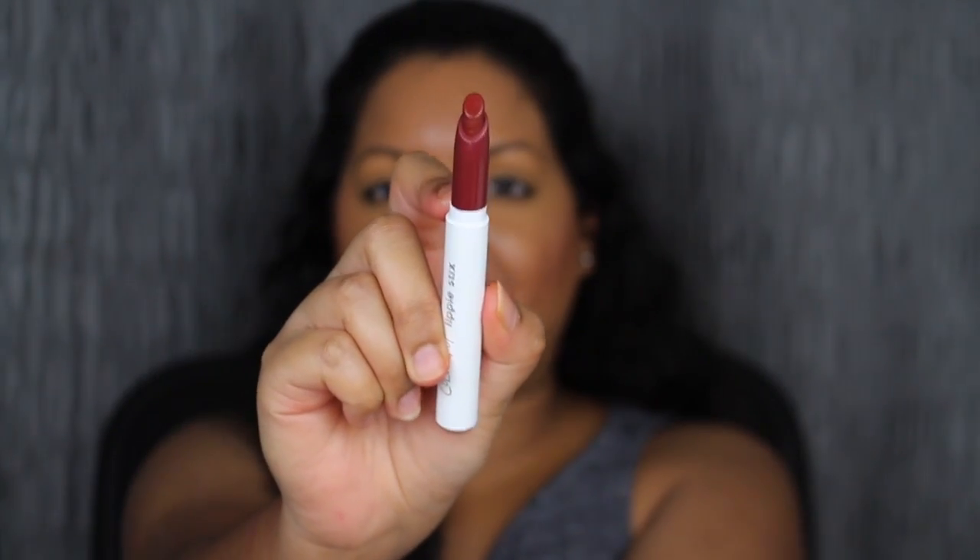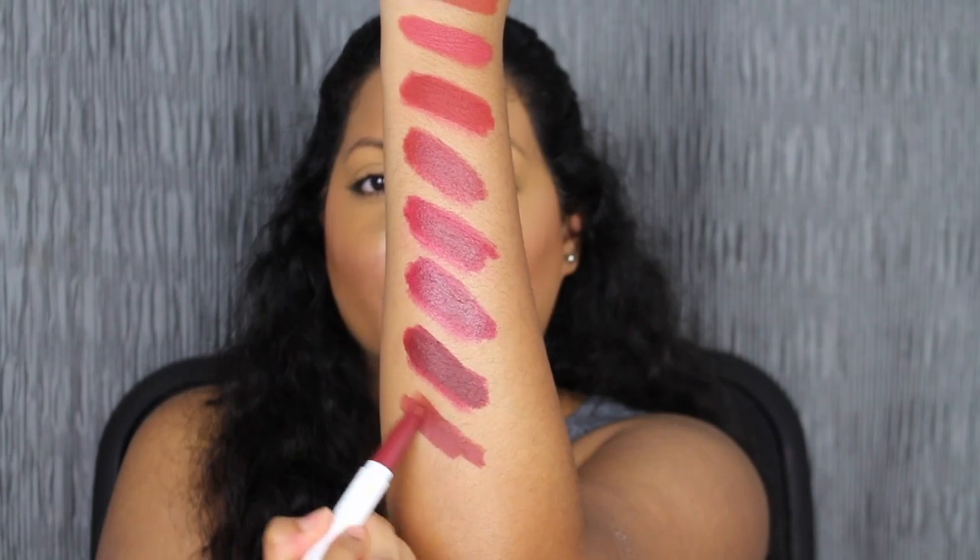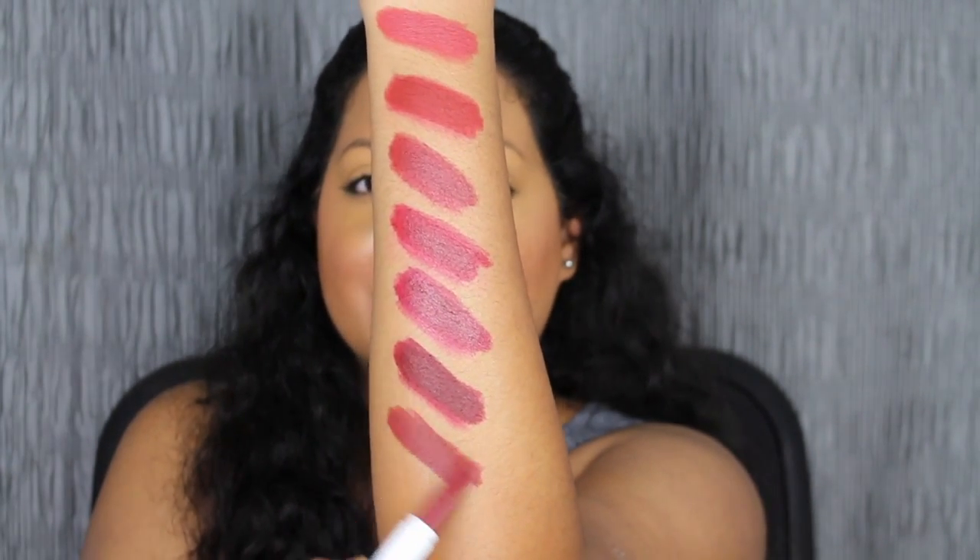We're almost done — we have one last row to go. The first shade is called Thousand Percent, described as a rich chocolate cherry shade with the Matte X finish.